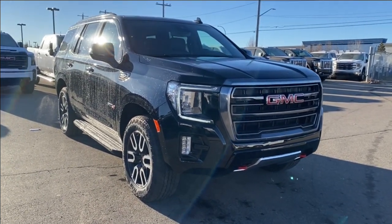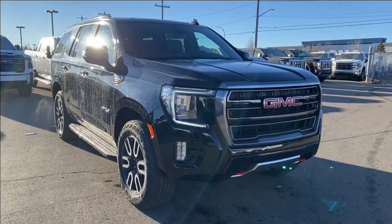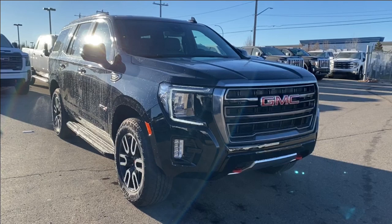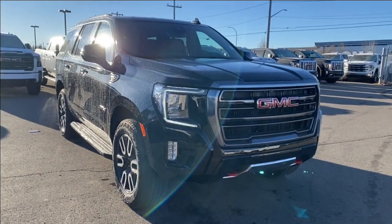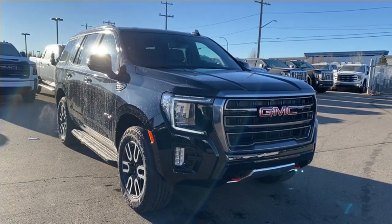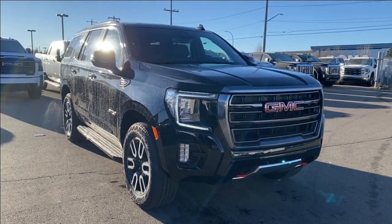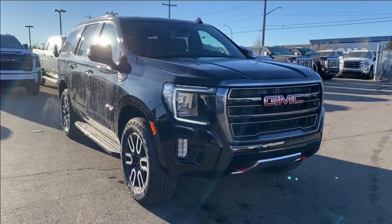Onyx black paint with a jet black interior. Under the hood you have a 5.3 liter V8 engine paired with a 10-speed automatic transmission. Some features you can expect to find include heated and ventilated front seats, heated rear seats, heated steering wheel, wireless Android Auto and Apple CarPlay, forward collision alerts, lane keep assist with lane departure, and so much more. Let's go take a look.